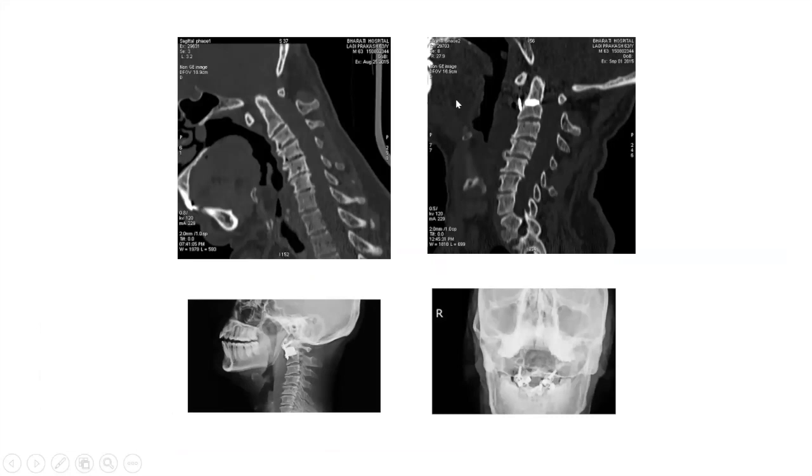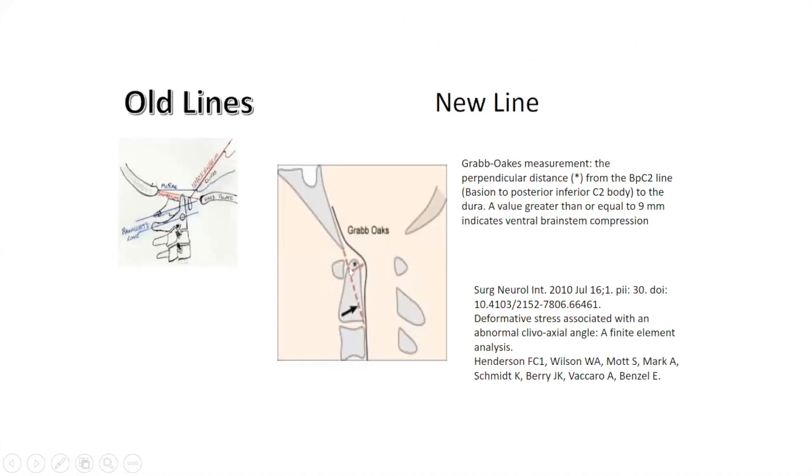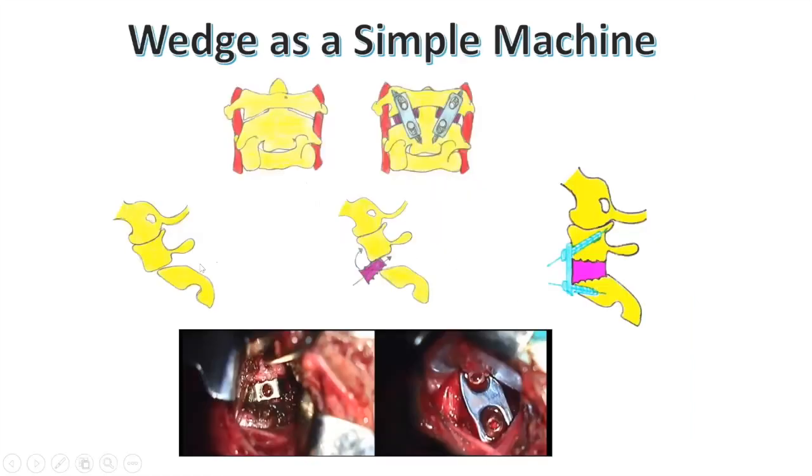Examples show how the odontoid has come down, with cages containing bone graft. Long-term flexion-extension results confirm the construct has remained in position. For measurement, the most important line is the Grabb-Oakes index — from the C2 to the posterior end of C2 and the clivus — which determines the degree of cervico-medullary strain. Post-operatively it should be less than 9 mm; in one example it was reduced to 4.4 mm. The wedge-shaped cage is the key — it pushes the atlas upwards and backwards. You can't push wedge-shaped cages from behind because there is very little space; you push the wedge from the front, working as a simple machine.